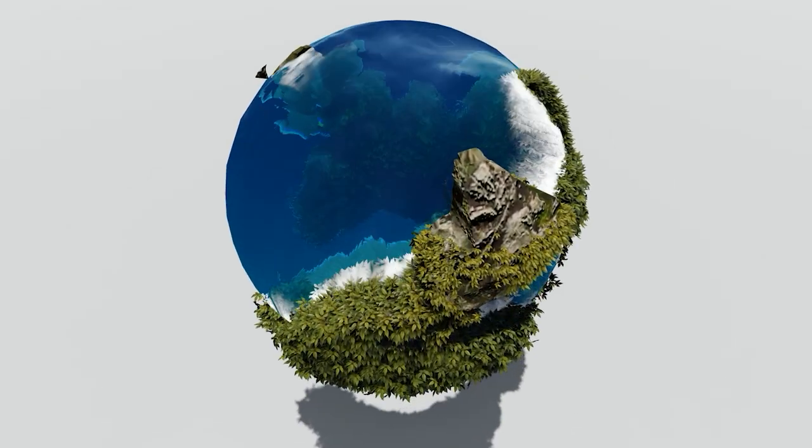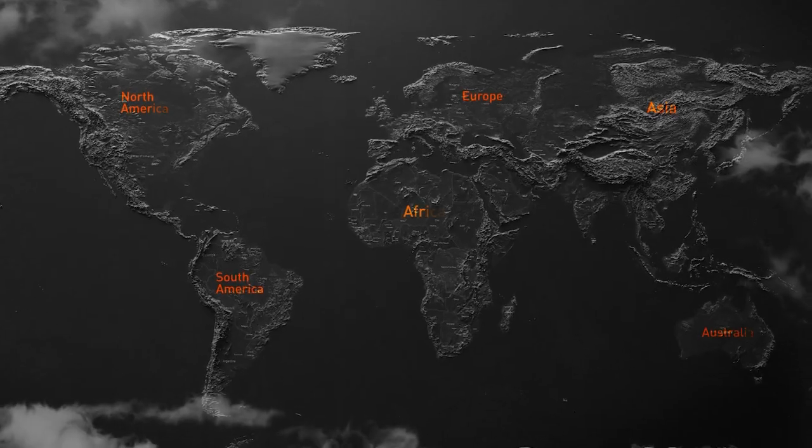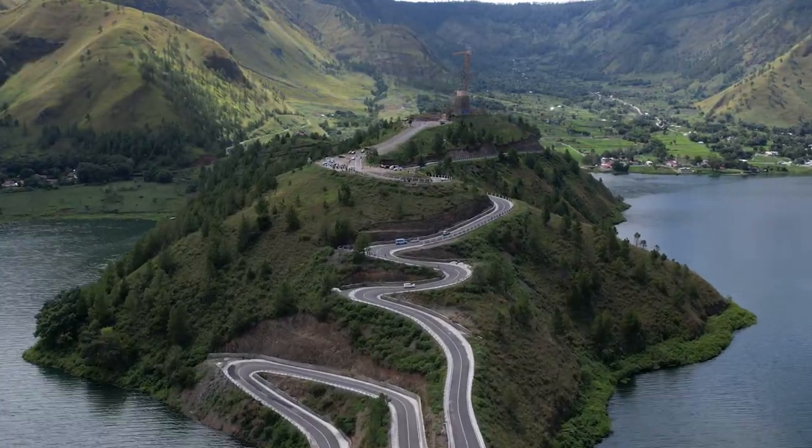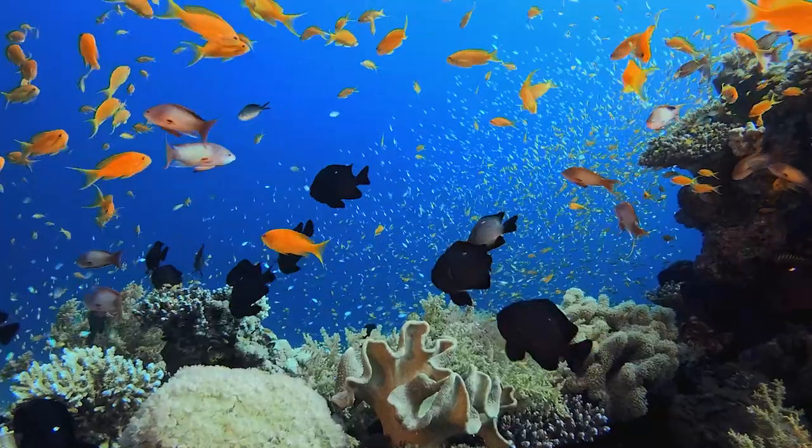More than two-thirds of our planet is covered with water. The remaining part consists of continents and islands. Oceans cover the most significant stretch of water bodies and are a hub of diverse life forms.